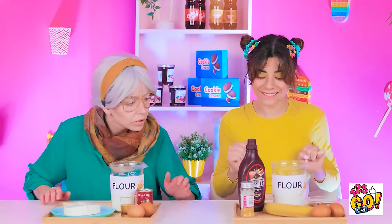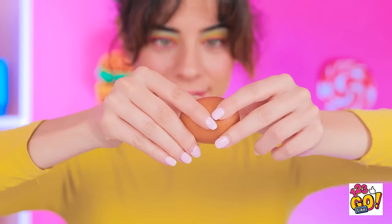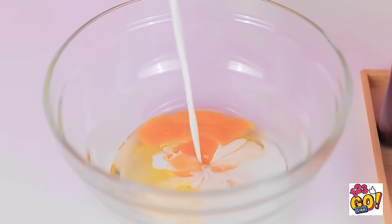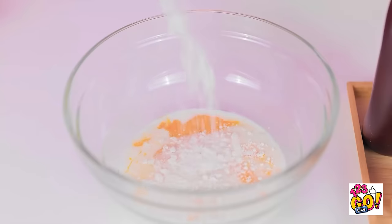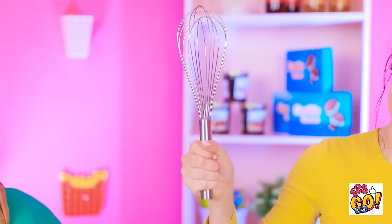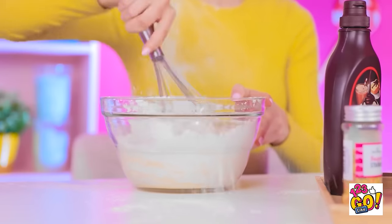I'll need a bowl. I'll start with the eggs — I don't want any shells. No one likes crunchy crepes. Next I'll add the milk. I think that's enough. It's flour time! I probably should measure it, but I'm a maverick — I make up my own rules! Now I need to whisk it together. I want to make a light, fluffy dish. It's a little messy. That's what happens. I wonder how granny is doing.